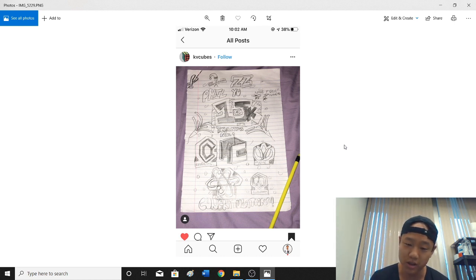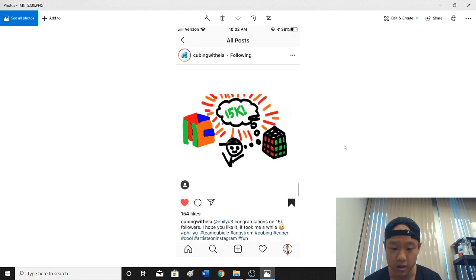Yeah, these look like they could be cool tattoos. Cubing with Ella — that's cool, they got my hat. The color scheme is not correct if you're doing standard international color scheme, but I'm the last person to be picky about it. Thank you very much. I'm always thinking about cubes, for sure.